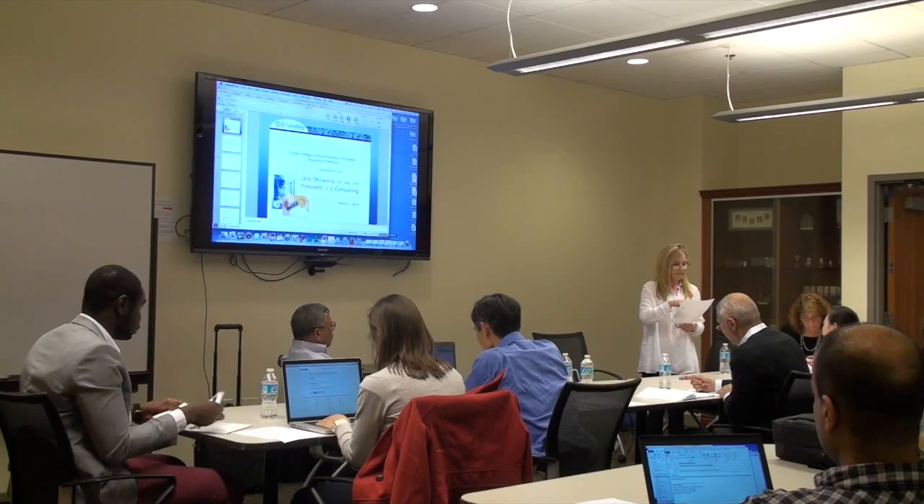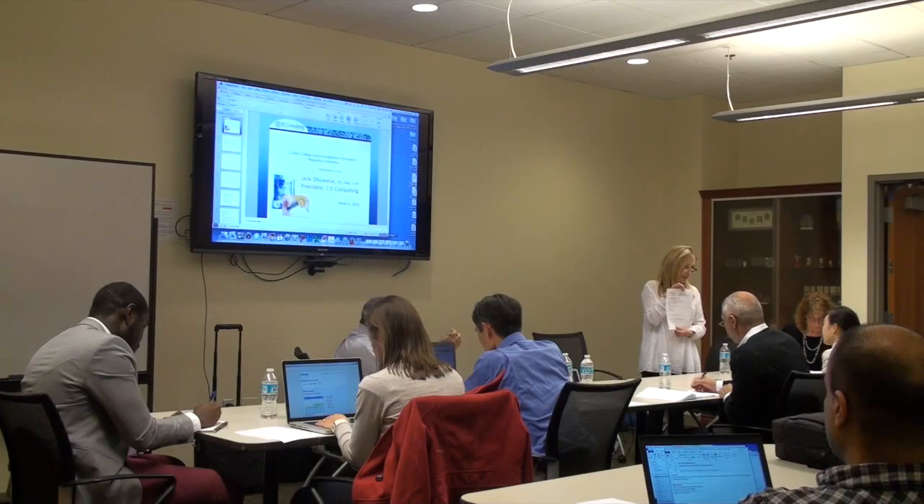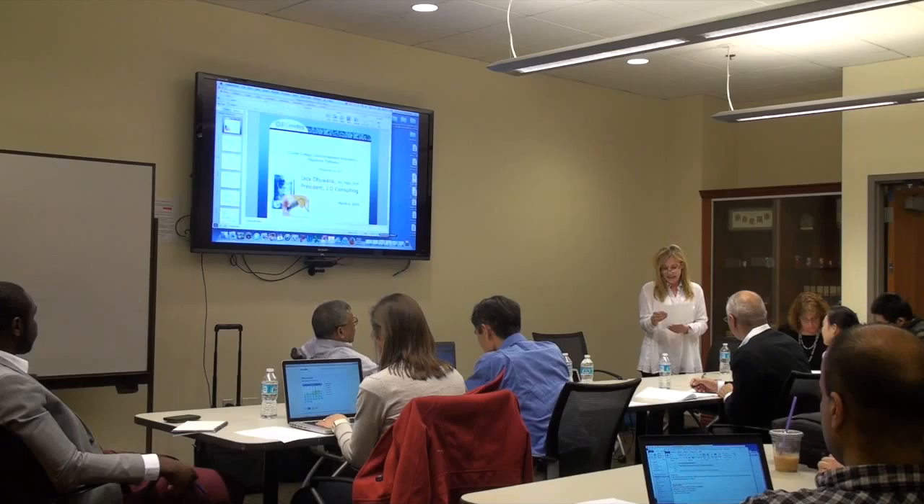Our next workshop after today is on March 25th, and that's about intellectual property and commercialization strategies. Just as a reminder, our program is called Coulter College Commercializing Innovation. We're all about commercializing technologies so that they get to patients, so that will be an important workshop for you to attend.